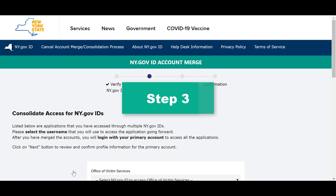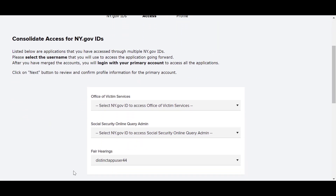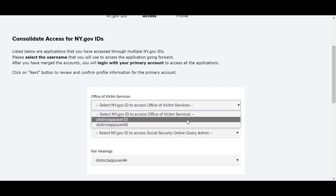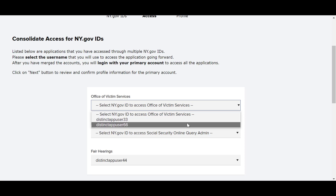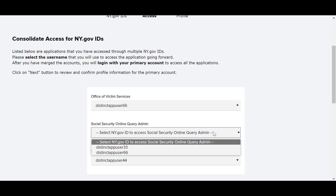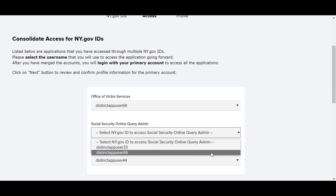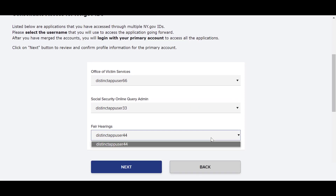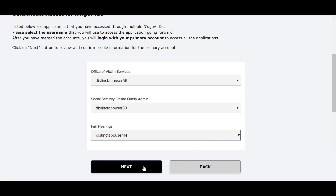Step 3: In some cases, ny.govID may identify that you have access to the same application with multiple accounts. This could happen if you created multiple ny.govID accounts to access the same application. If this happens, you will need to select which username to associate with each application. Note that it is critical you select the username associated with the account you actively use for each application, as application information will only be merged from the accounts you indicate here. After identifying the correct account, please click Next.